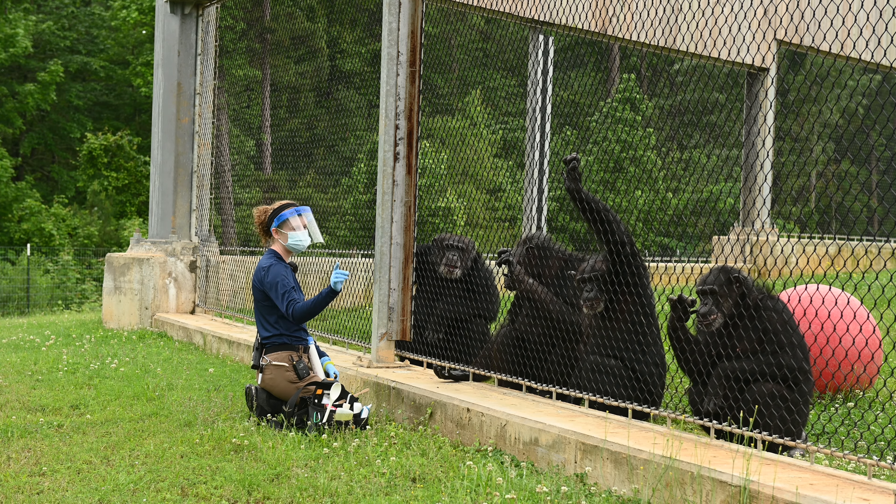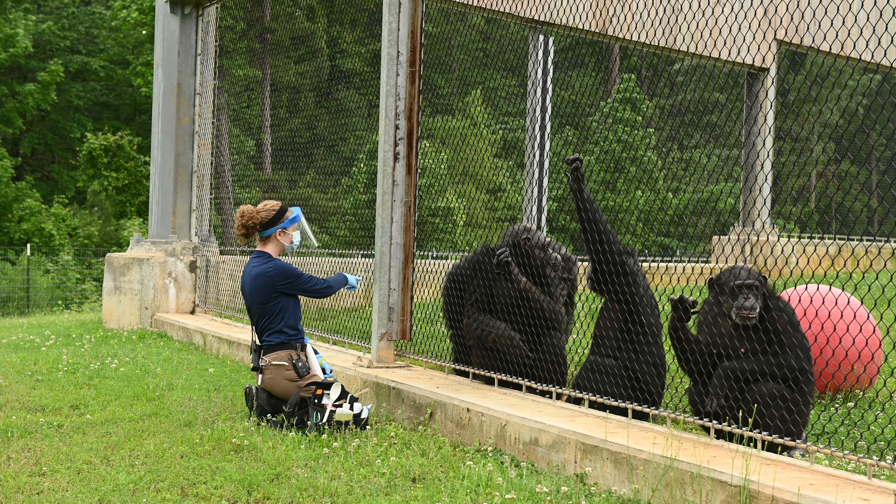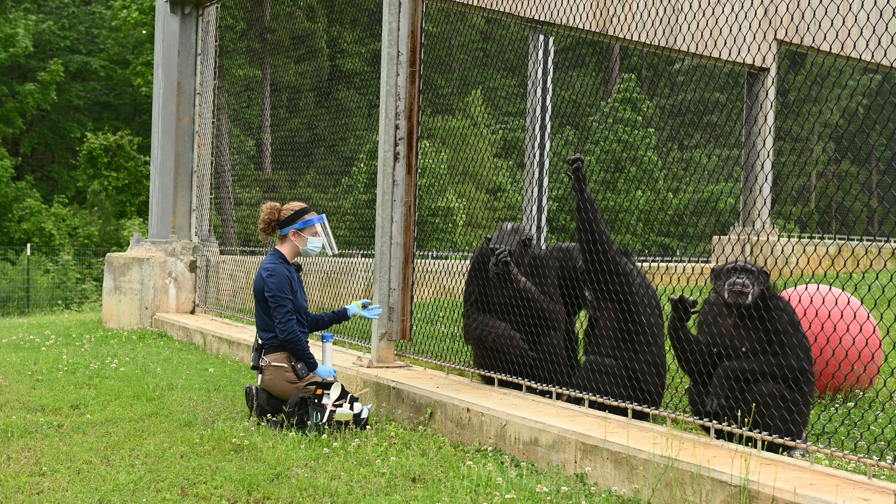In front of us we have Paula Jean closer to the camera, Jill, Sonia, and Pierre. I'll be training with Sonia first — she's this larger lady. She's pretty good at training. There's her little target.